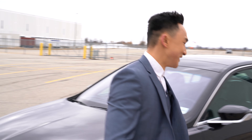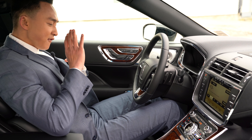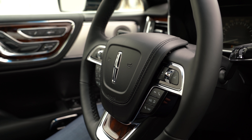Now let's take a look at the inside — this is what defines luxury. Looking up ahead, you have this leather-wrapped steering wheel with all the functions that you need as a driver.